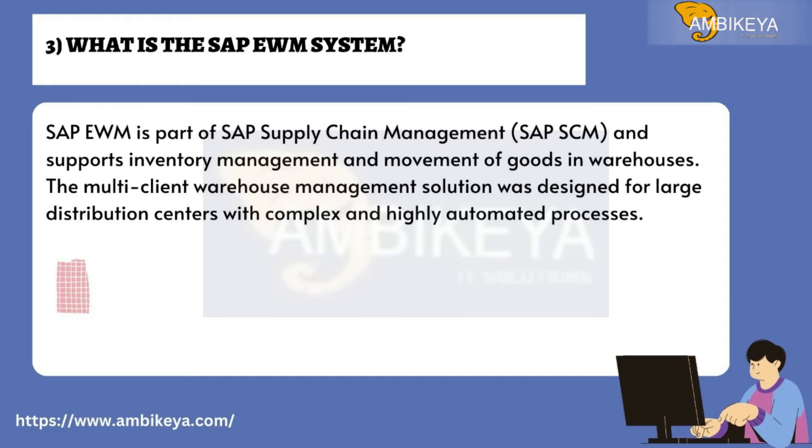Question number three: What is the SAP EWM System? SAP EWM is part of SAP Supply Chain Management (SAP SCM) and supports inventory management and movement of goods in warehouses. The multi-client warehouse management solution was designed for large distribution centers with complex and highly automated processes.